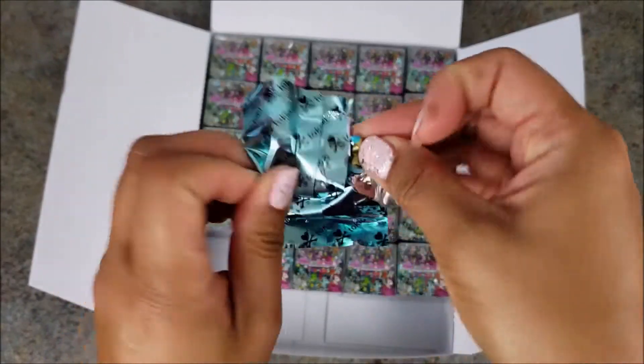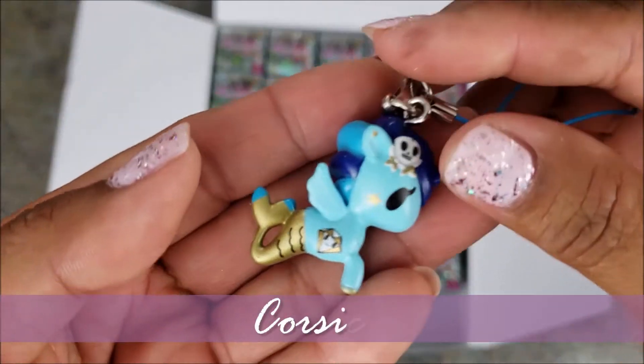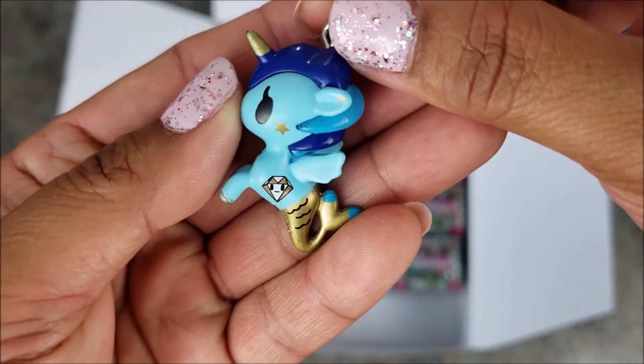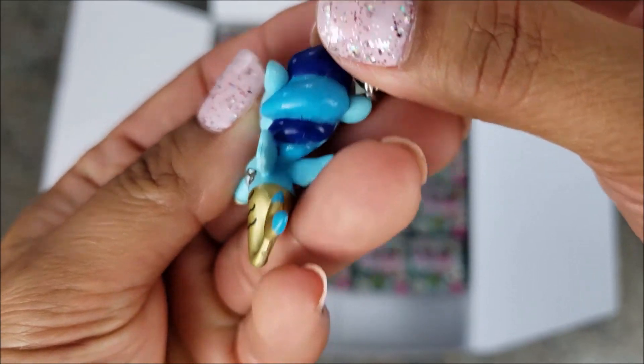Number six is Corsica! This one is unique — looks like a skeleton chick on her ear. Guys, if you know what that thing is, leave it in the comment section below because I have no idea. There's also diamonds on her side and a star on her cheek.